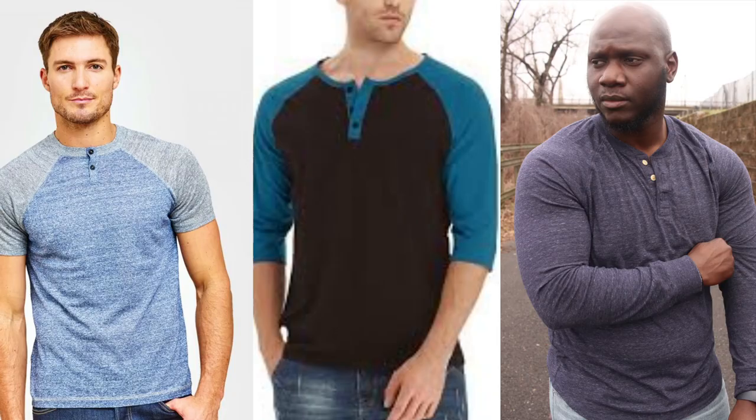Now for those of you that don't know, a Henley is — think of a polo shirt without the collar. And of course I'm wearing one right now. They can be easily identified by the buttons that go a quarter of the way down the shirt. This one I'm wearing has two buttons, but they can go down to four, even five buttons. They can come in long sleeves, short sleeves, and three-quarter baseball sleeves.